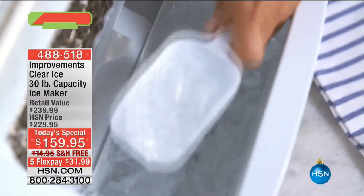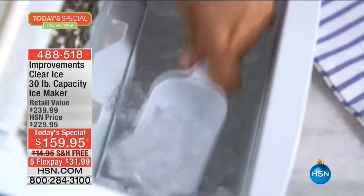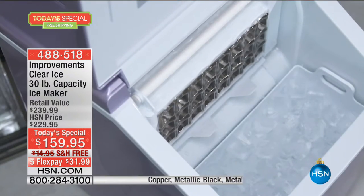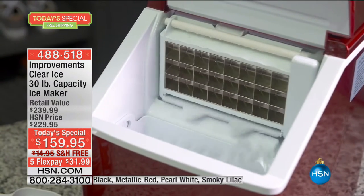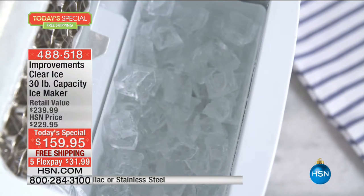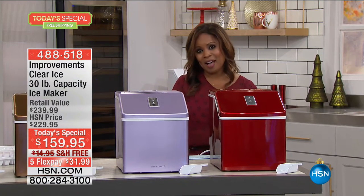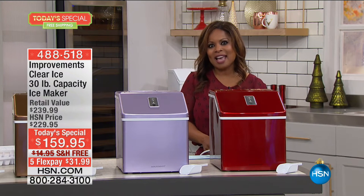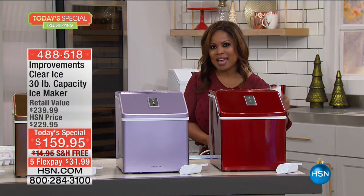It's a portable ice maker and the calls today have been wonderful. It's Improvements Clear Ice 30-pound capacity ice maker. It is a retail value of $239, our price $159.95. Not only the lowest price, but the largest capacity in an ice maker that we have ever brought to you. We've got a new color that we've added to the edition.